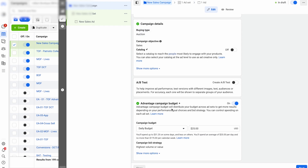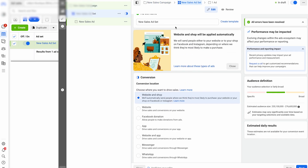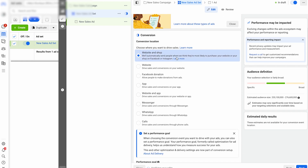Label the campaign — we usually say TOF or 01, anything indicating it's a top-of-funnel testing campaign. Scroll down, use Advantage Campaign Budget, and pick a budget you will never turn off — whether that's $50, $100, or $500 a day, make sure you're able to leave it on. At the ad set level, the name represents the audience you're going after — we typically go broad. Facebook is currently suggesting 'website and shop,' really pushing their Facebook Shop. We've seen some success there, so test it out — if it doesn't work you can always go back to website.